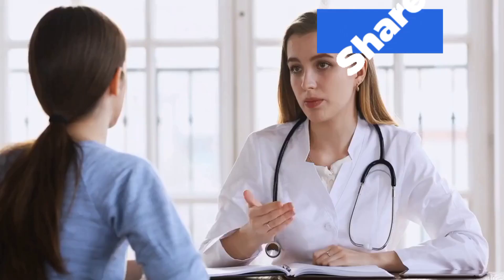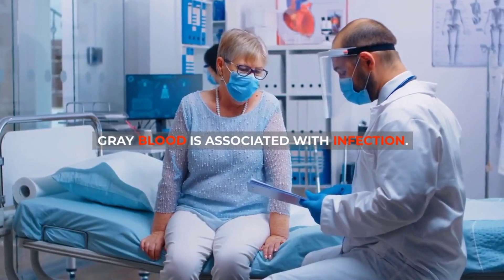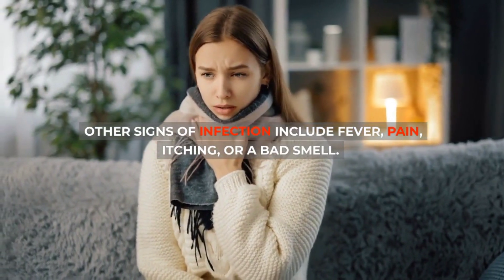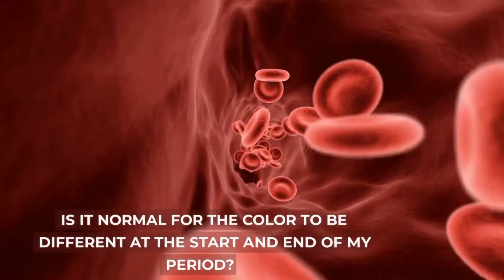6. Gray blood: If you see gray or off-white discharge, contact your doctor. Gray blood is associated with infection. Other signs of infection include fever, pain, itching, or a bad smell. If you are pregnant, gray discharge may be a sign of a miscarriage.